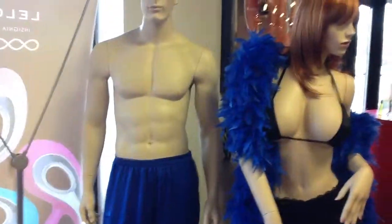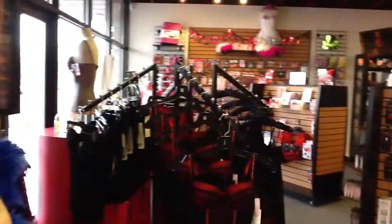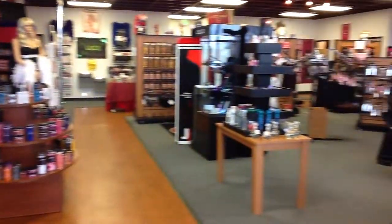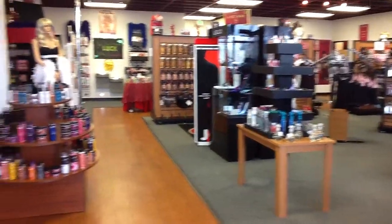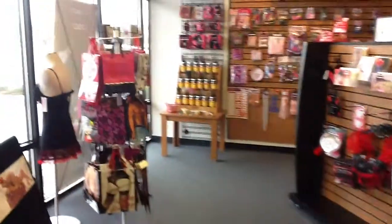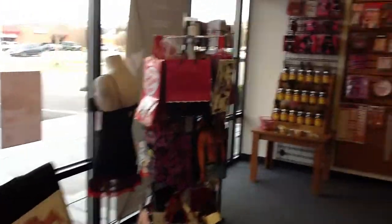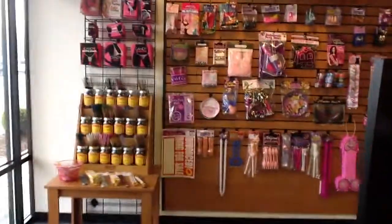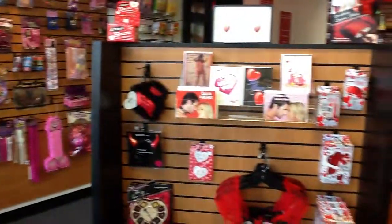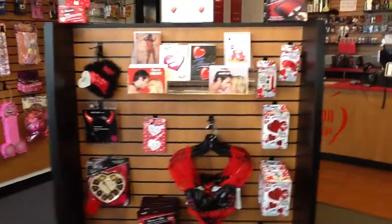This is what you see when you first walk in. Moving over here first — this is our bachelorette and novelty section. There's some leftover Valentine's Day stuff.